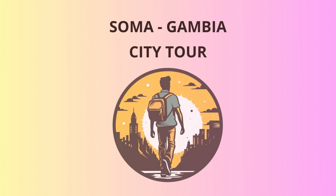From the top of the silo, you'll be treated to panoramic views of Soma's beautiful landscape, the river, and the surrounding villages. It's the perfect spot for some breathtaking photos and perhaps a group selfie or two.